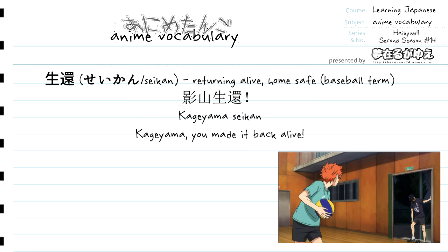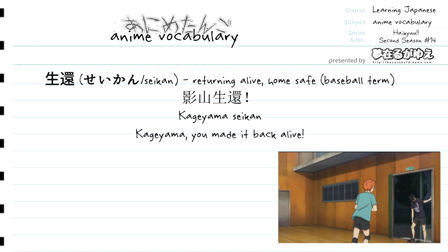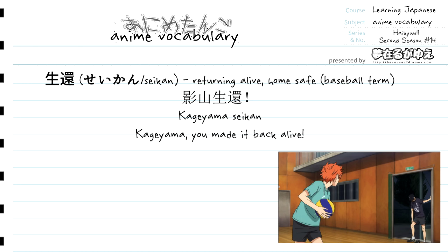For our next vocabulary term we have seikan, which translates to returning alive or home safe. This word is used in the easiest example sentence of the ones we're covering for this episode. Hinata simply says "Kageyama, seikan!" which translates to "Kageyama, you made it back alive!" or "Kageyama, home safe!" Breaking it down, it's just the name Kageyama followed by seikan, meaning returning alive or home safe.